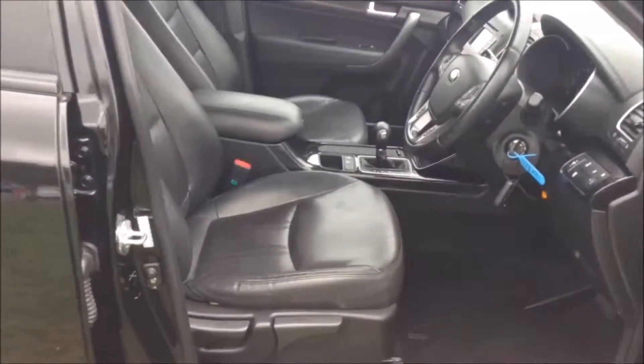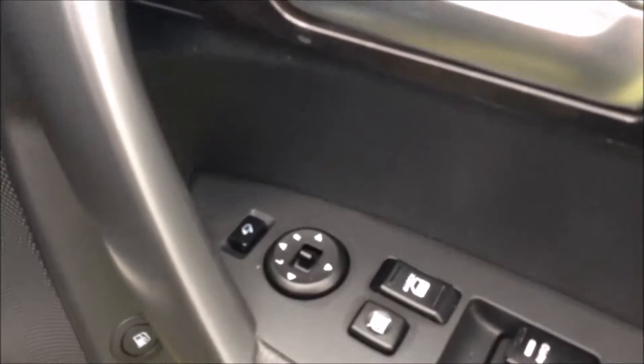Moving into the front of the vehicle, you've got the same interior running right the way through with a height-adjustable driver's seat. You have electric mirror adjustments as well as electric folding mirrors on the door.